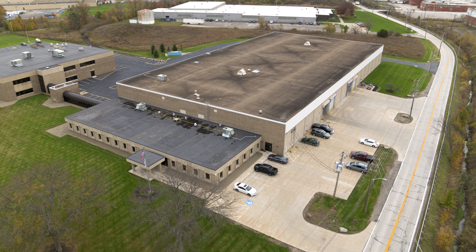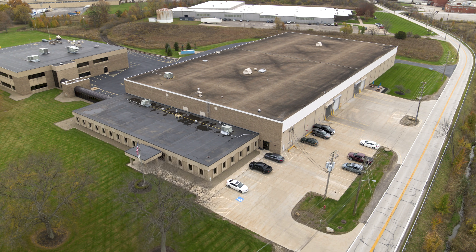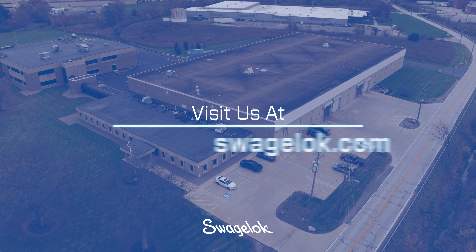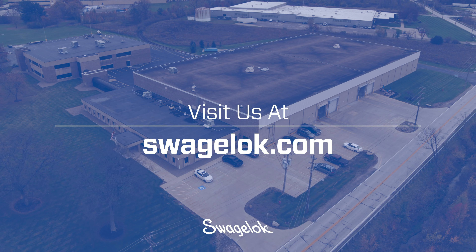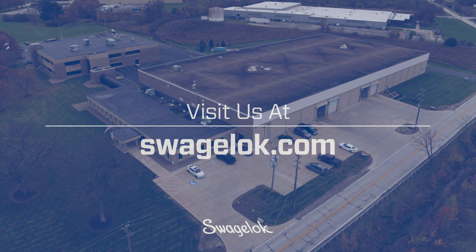Thank you for taking the time to join us. Be sure to check out our other Swagelok tours and visit us at Swagelok.com for more information and to connect with an authorized Swagelok sales and service center. We'll see you next time.